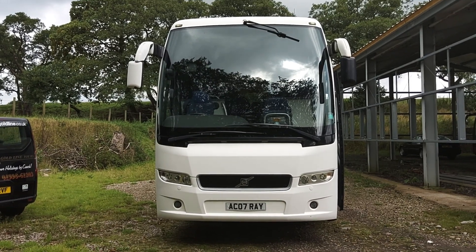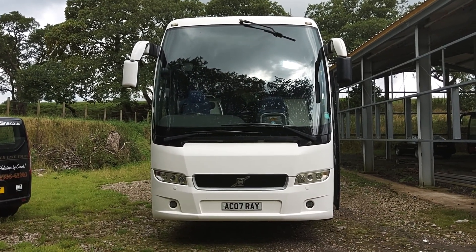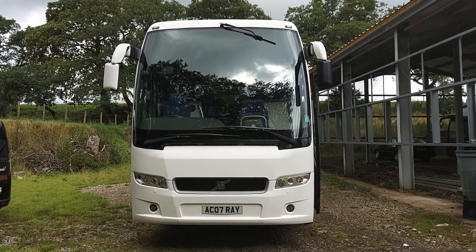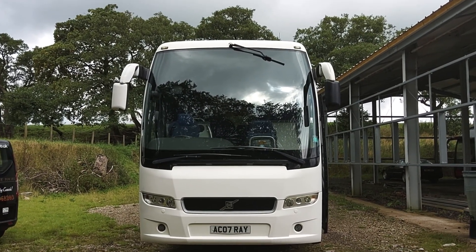So to recap: we've got a 2012 on a 61 registration Volvo B13R 9700 Prestige Plus, 53/55 seat executive coach.